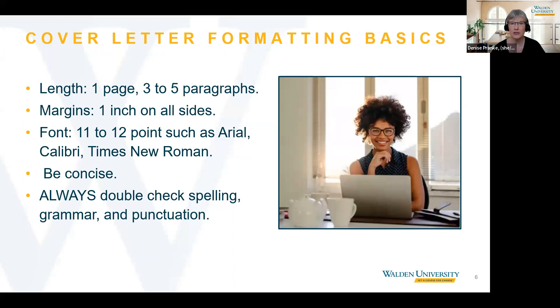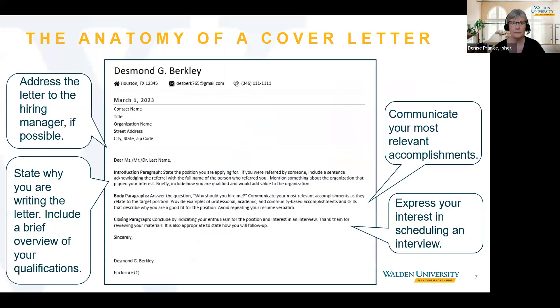Here is a sample cover letter template in standard business format that outlines what to include. If possible, try to address the letter to the hiring manager. If you can't find the name of the hiring manager, we suggest using 'Dear Hiring Manager' or 'Dear Search Committee.' Organize your letter into an introduction paragraph that states why you are writing the letter, expresses your interest and enthusiasm for the position, and briefly sums up why you're a good fit. If someone referred you for the position, include that information in the intro paragraph as well.